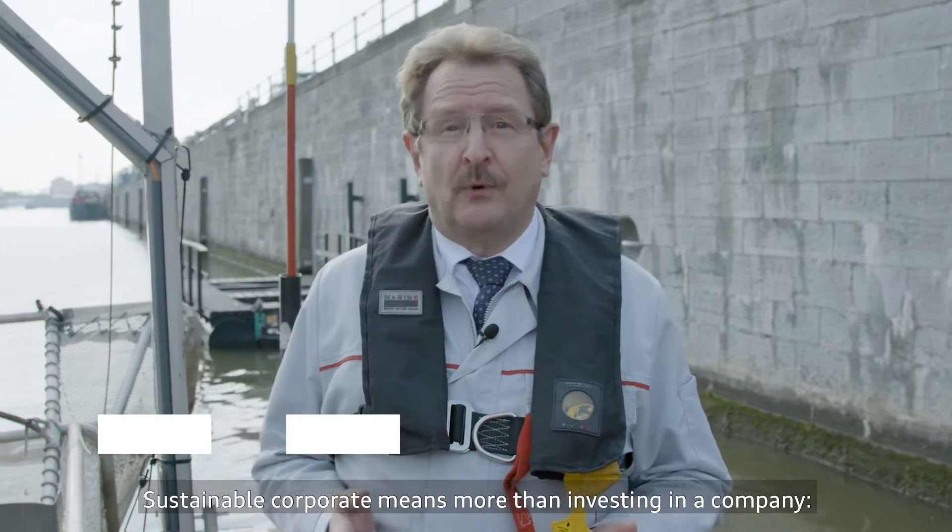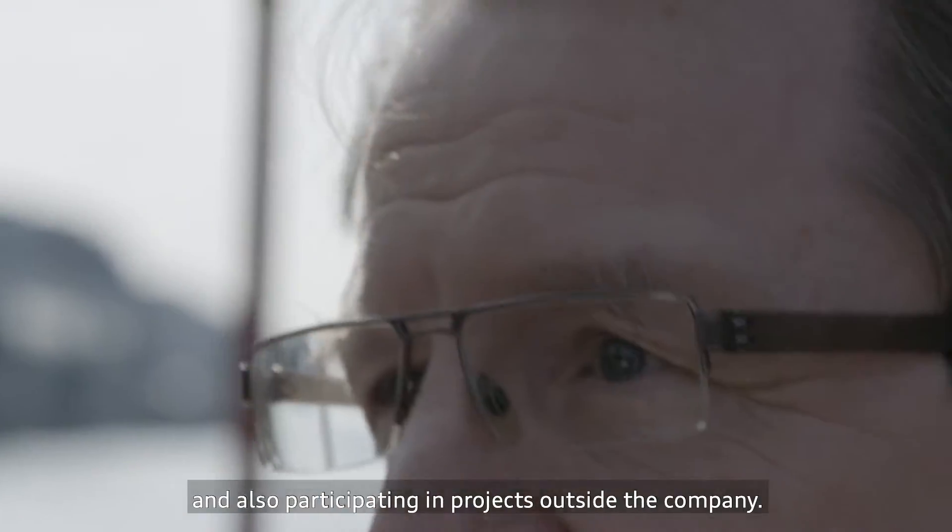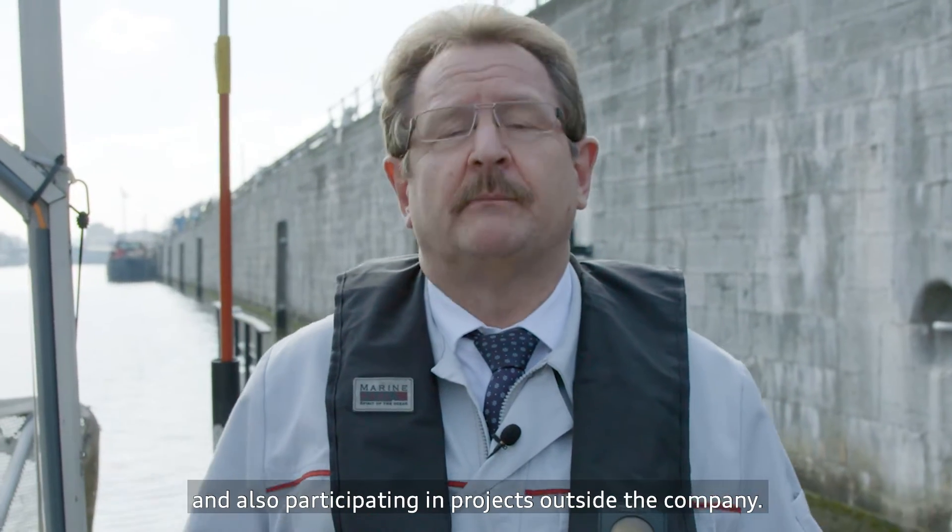Sustainable corporate responsibility means more than investing only in a company. It also means thinking outside the box and participating in projects outside the role of the company.